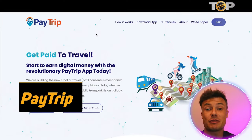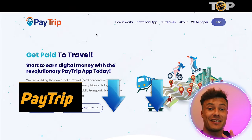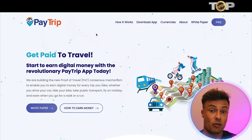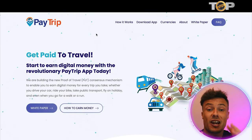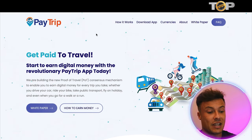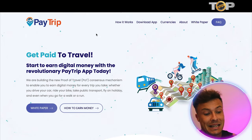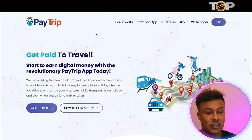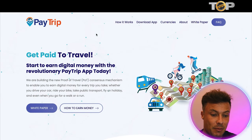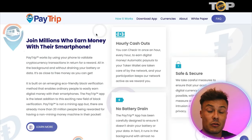Jumping over to the PayTrip website — always linked down below in the description, so make sure you go and check it out after this video. You can see that PayTrip is all about getting paid rewards in their local token for being able to travel around. Although you get paid in their local token, you can then instantly change this into any other money that you want in order to cash out. They're building a new proof of travel consensus mechanism to enable you to earn digital money for every trip you take, whether you drive a car, ride a bike, take public transport, fly on holiday, or even go for a walk or a run.